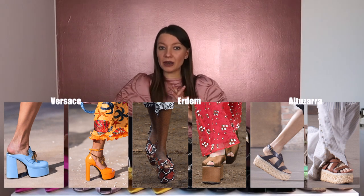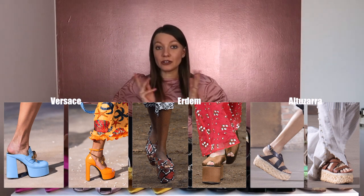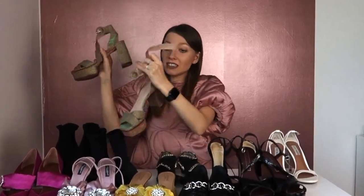Then we have Altuzara — I have these shoes, which I think will work perfectly for this season. They actually remind me a lot of the Versace examples. These are gold shoes and also iridescent, which is super fun. They look like they're from the 70s, which is also very cool.